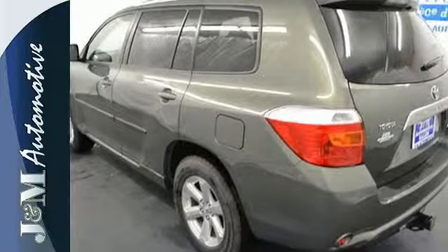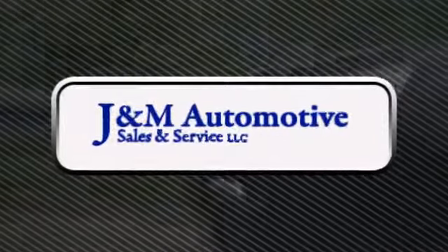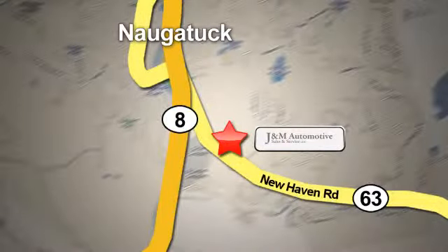Come on in today and see it for yourself. You'll see a difference at J&M Auto Sales. Call or stop in today. We are conveniently located at 820 New Haven Road in Naugatuck, Connecticut.